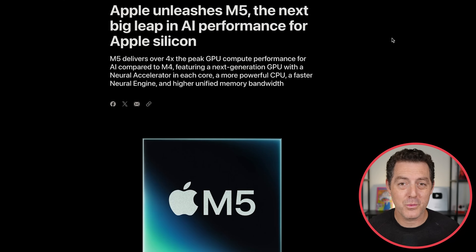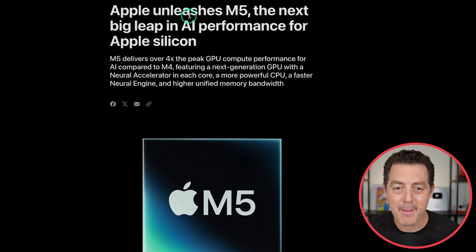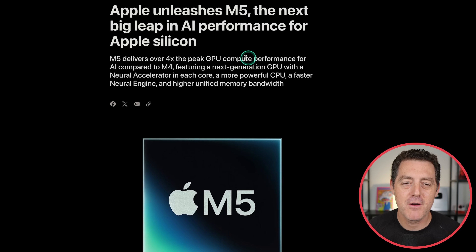Apple released three products refreshed with the brand new M5 chip. If you haven't been using Apple Silicon to run your inference, it is incredibly powerful, and now with M5 we get even more. Apple says M5 delivers over four times the peak GPU compute performance for AI compared to M4, featuring a next-generation GPU with a neural accelerator in each core, a more powerful CPU, a faster neural engine, and higher unified memory bandwidth.